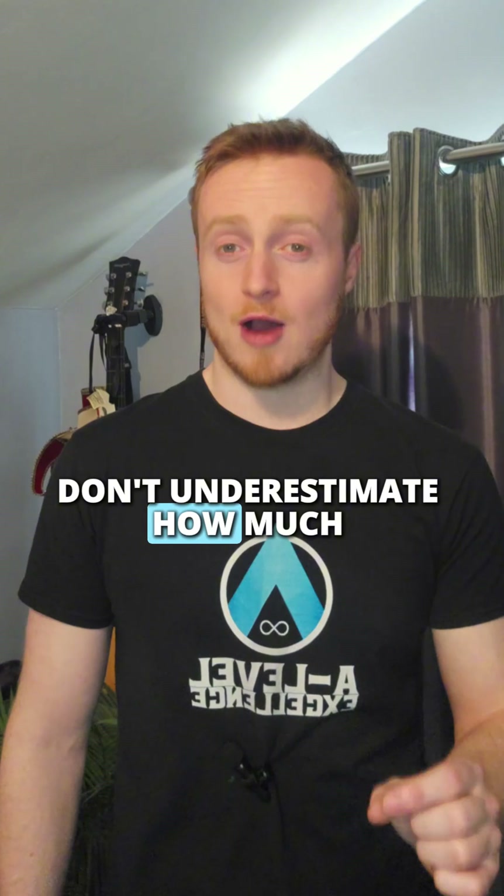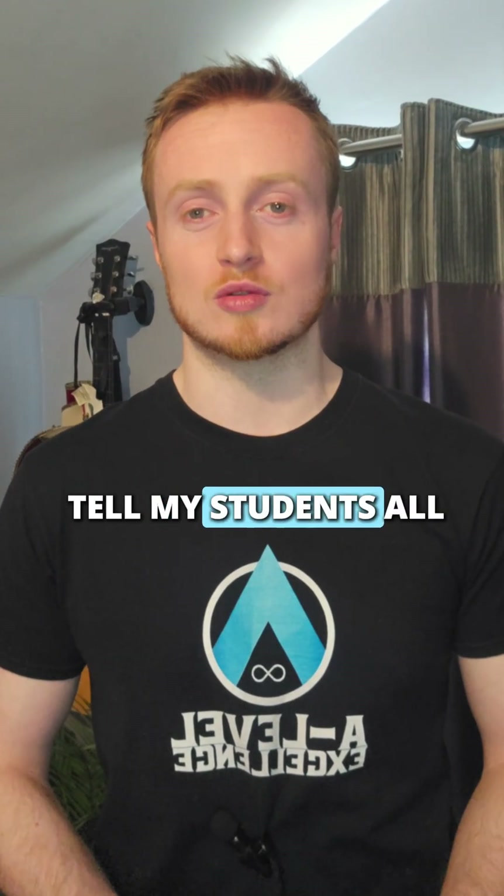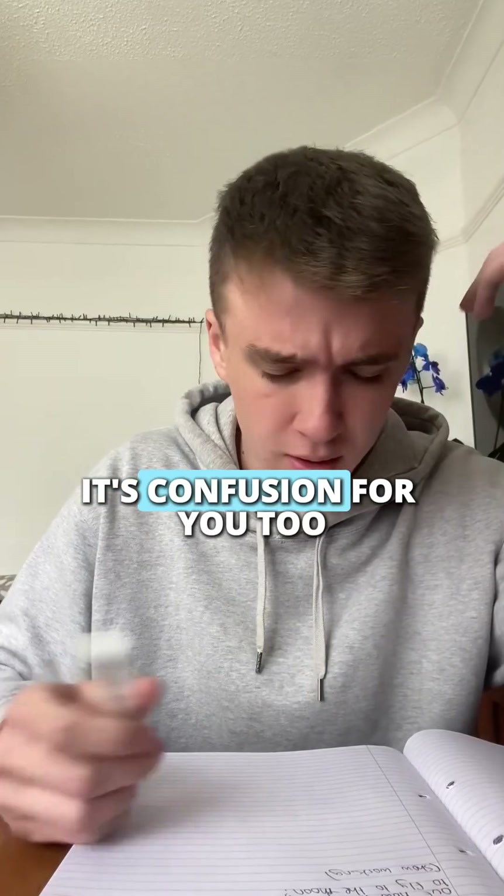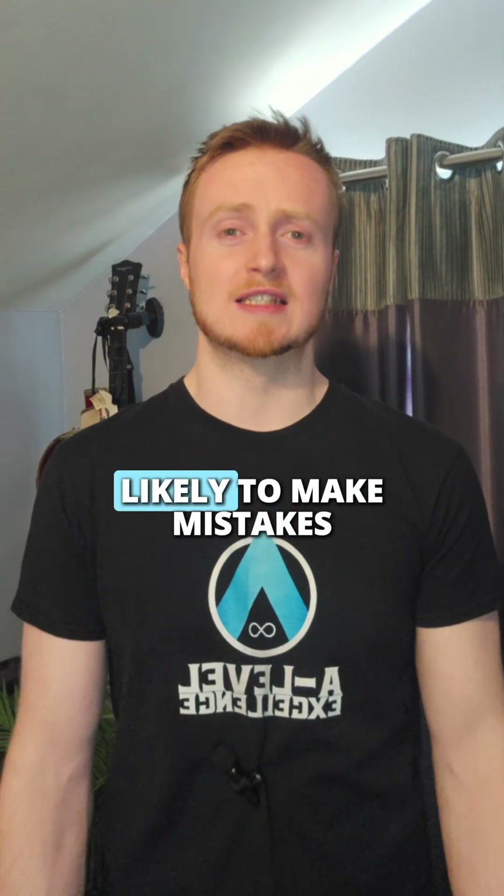Don't underestimate how much clear notation matters. This is something I tell my students all the time. If your answer is messy, it's not just confusion for the examiner — it's confusion for you too, and you're way more likely to make mistakes.